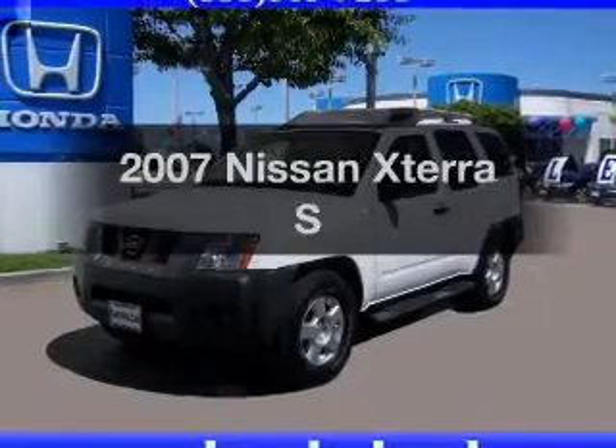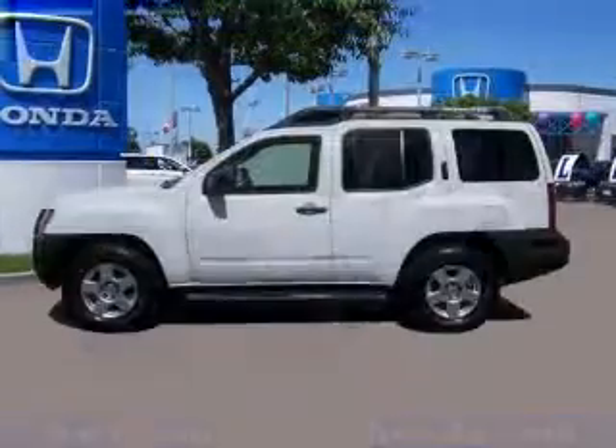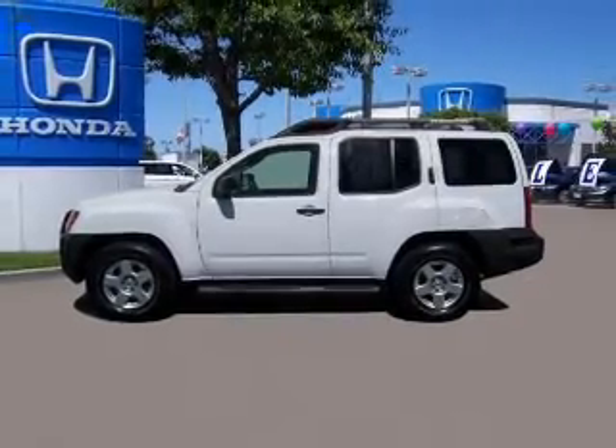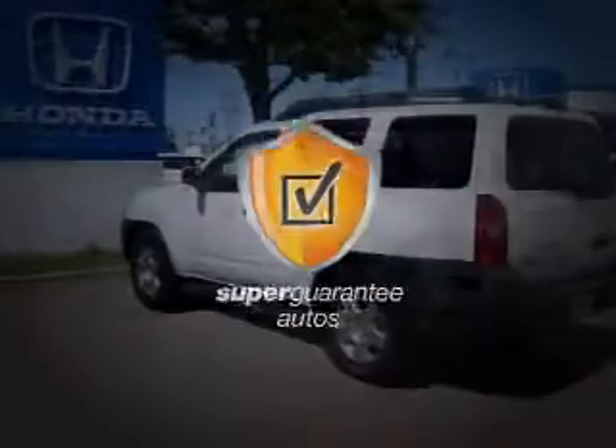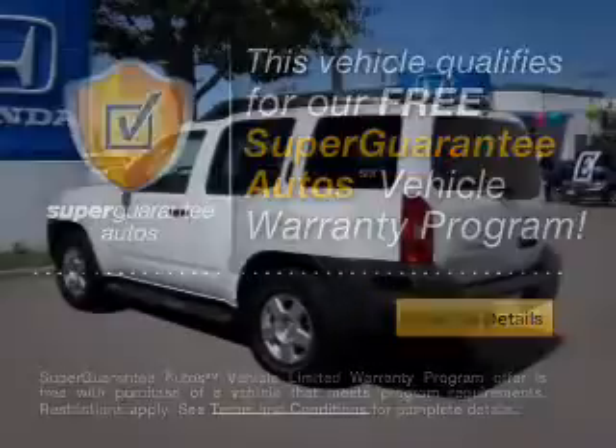Check out this 2007 Nissan X-Terra. This is the set of wheels you've been looking for, with a solid 6-cylinder engine that responds smoothly to its 5-speed automatic transmission. This vehicle qualifies for our free Super Guarantee Autos Vehicle Warranty Program.